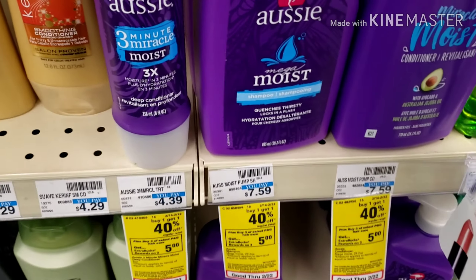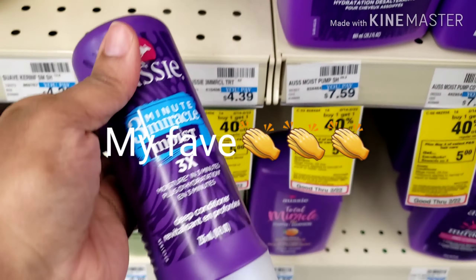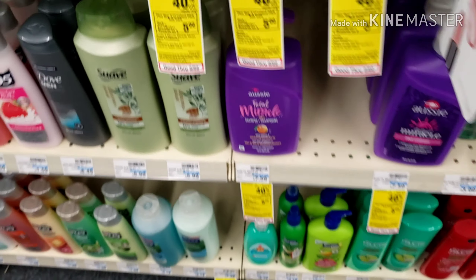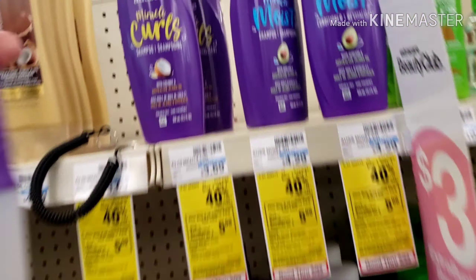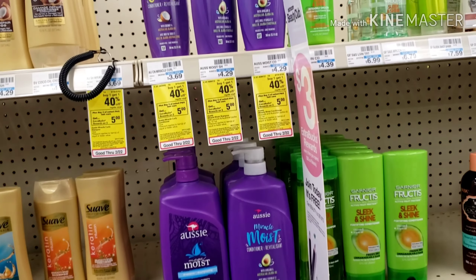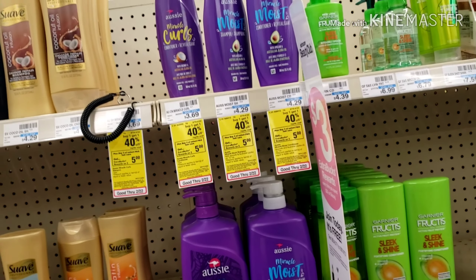I'm gonna do the Aussie deal this week — when you buy three you get a $5 Extra Care Buck, and it's buy one get one 40% off. I saw this deal on Savvy Coupon Shopper's page or video, so thanks for sharing that. I'm going to pick up a conditioner, a shampoo, and a three-minute miracle curl.